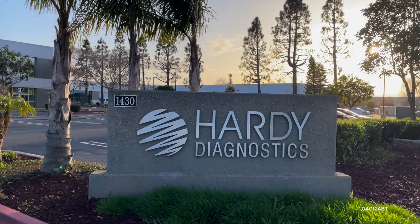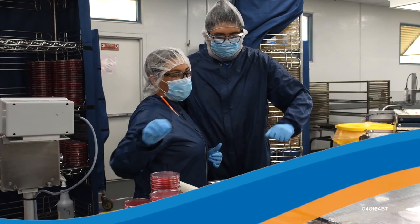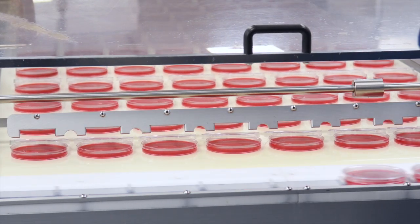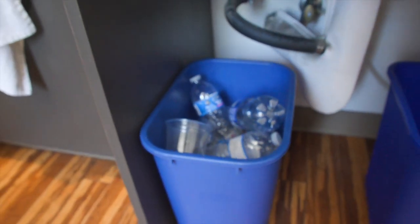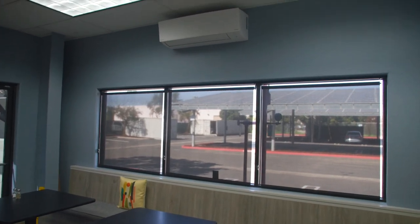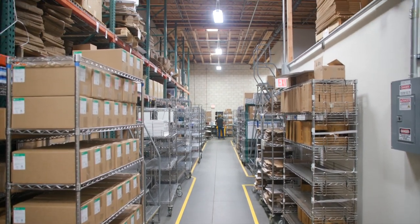At Hardy Diagnostics, safeguarding our planet is more than just a belief — it's a commitment we uphold every day. That's why we've embarked on a journey to implement green initiatives across our facilities. We've replaced outdated lighting with energy-efficient LED bulbs, brightening up our workspace while reducing our carbon footprint.